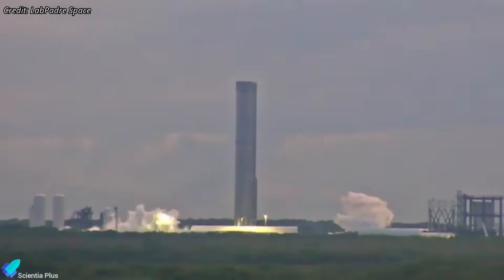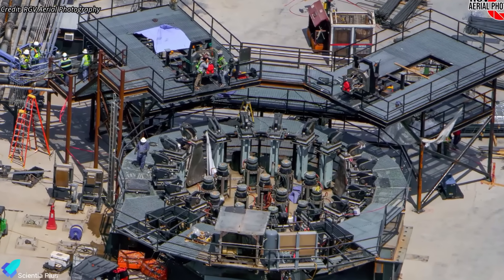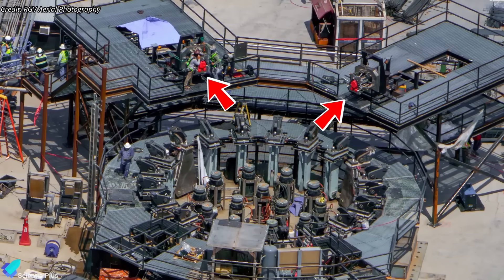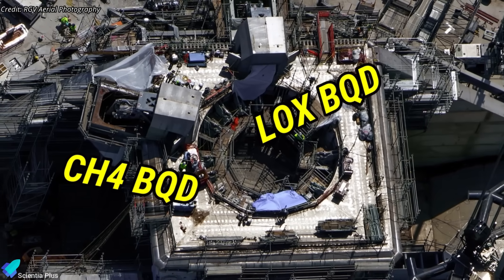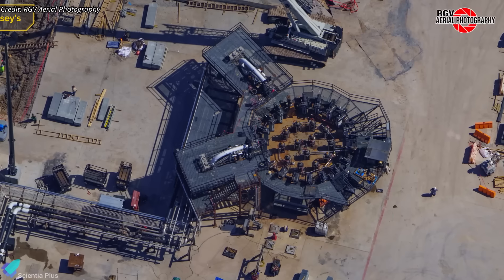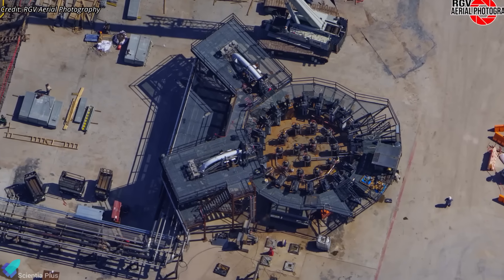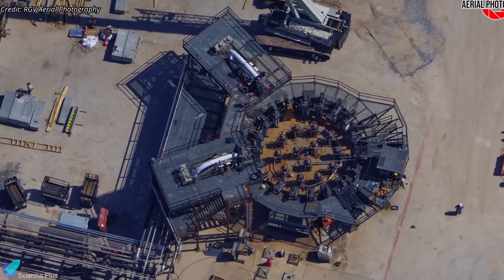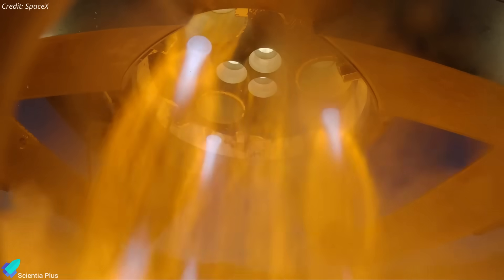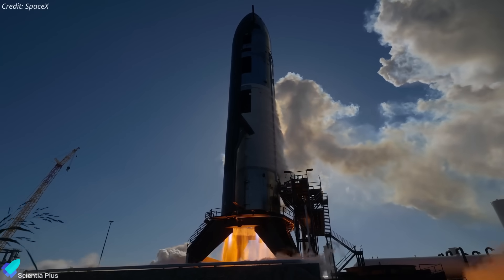The site is also preparing for Block 3 booster testing. The brand-new cryogenic test stand under construction, designed specifically for next-generation Super Heavy prototypes, was recently outfitted with a dual quick-disconnect system. This setup mirrors the design at Pad 2, where one QD feeds chilled liquid methane and the other supplies sub-cooled liquid oxygen. By introducing this system at Massey, SpaceX ensures that future Block 3 boosters can undergo realistic fueling and cryogenic load tests before ever reaching the launch pad. If progress continues at this pace, Massey will soon re-emerge as a stronger, more capable facility, ready to handle the demands of the next generation of Starship and Super Heavy vehicles ahead of Flight 12.